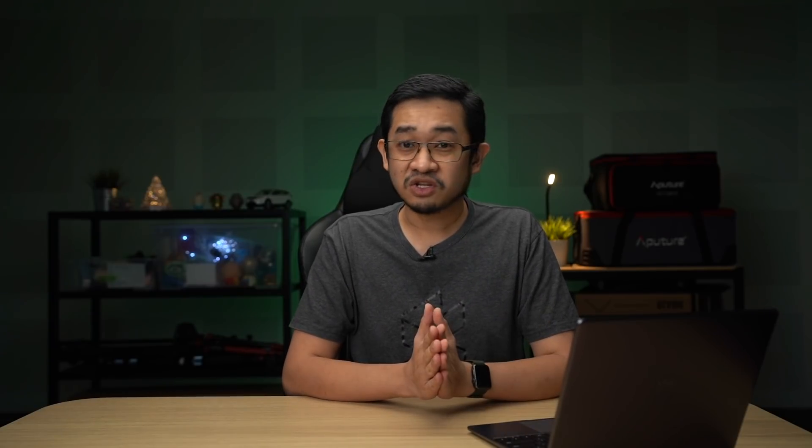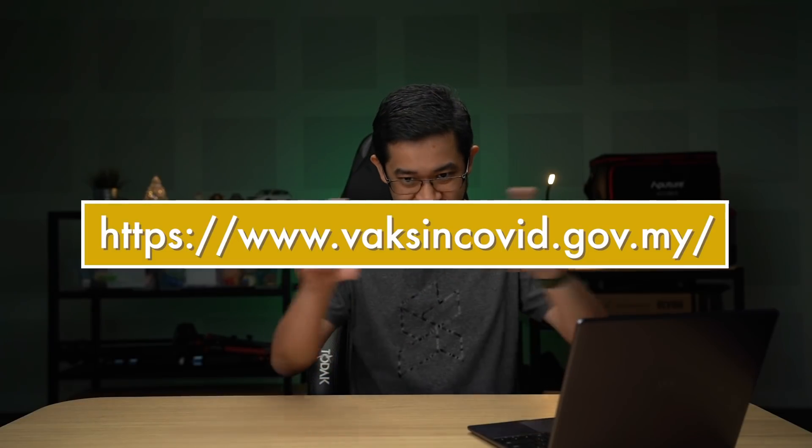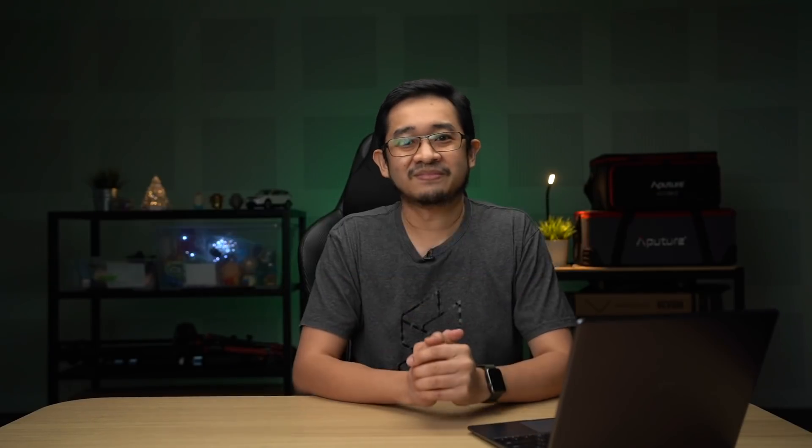That's all for now. If you have any questions, please drop them down below and we'll try to answer them as soon as possible. Due to rapid developments, and depending on when you're watching this video, some of this information might be out of date. For the latest information, visit vaccinecovid.gov.my. Thank you so much for watching, and see you in the next one.